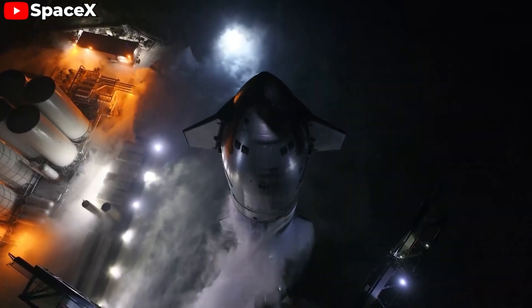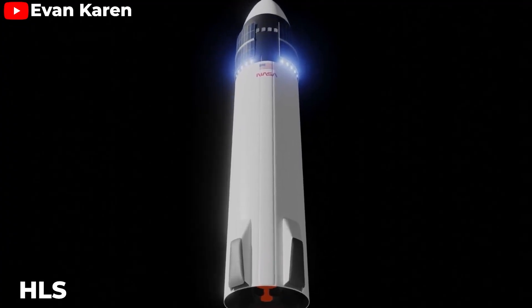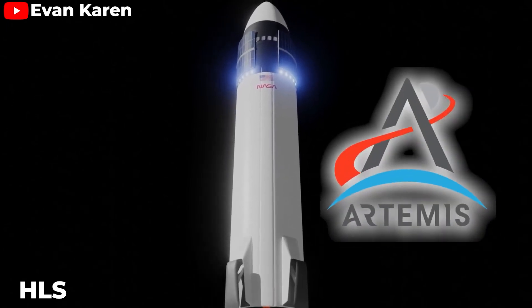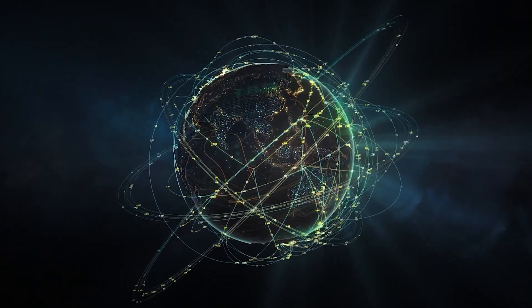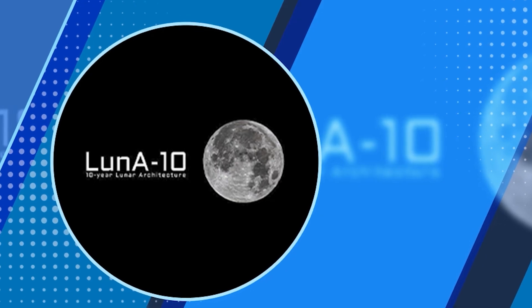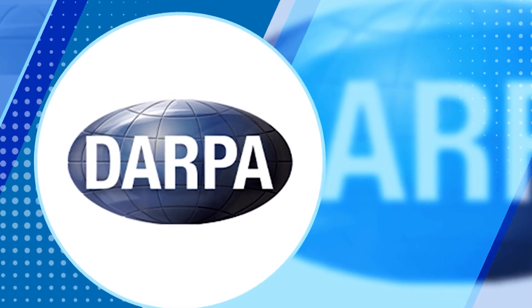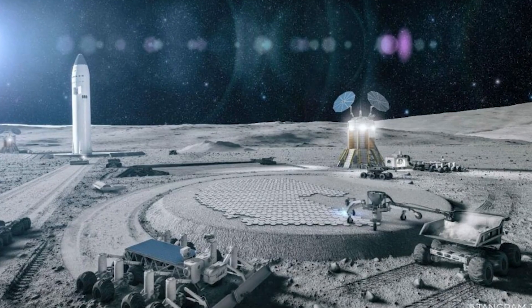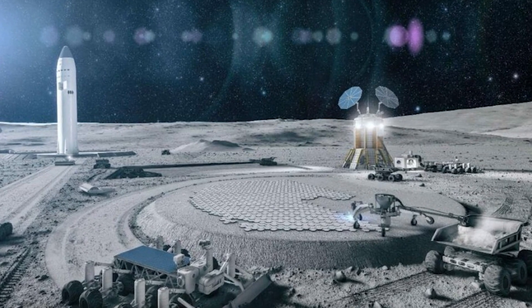Starship's large payload capacity and low launch costs will solve the transportation challenges. The HLS variant of Starship, selected by NASA for the Artemis program, can safely deliver astronauts to the lunar surface. On the communication front, SpaceX's Starlink satellite network could be extended to provide high-speed, reliable internet connectivity between Earth and the Moon. Interestingly, SpaceX's plan for this lunar mission — known as the Lunar Architecture Capability Study for 10 years, or Luna 10 — is actually supported by the Defense Advanced Research Projects Agency, DARPA. How might the military get involved in building a moon base, and for what purpose?